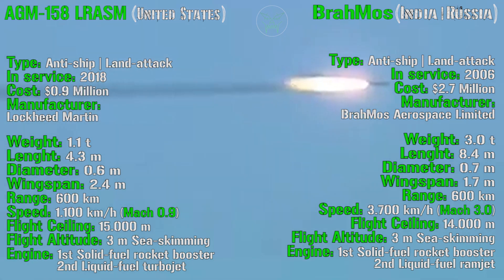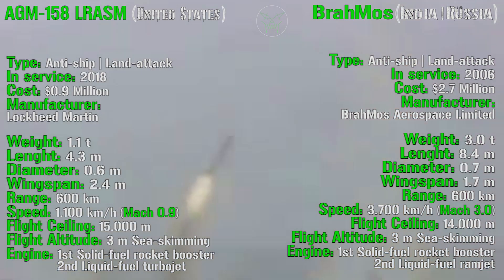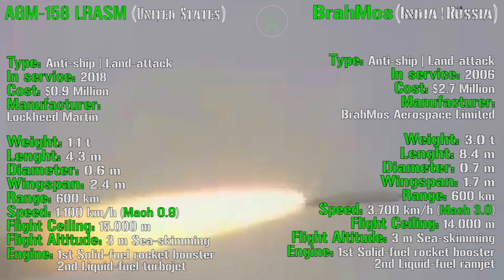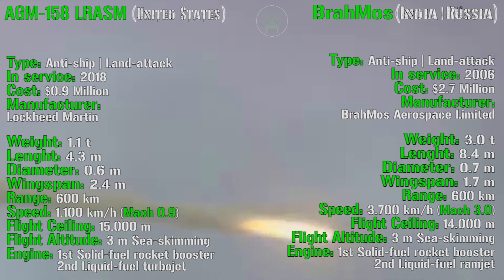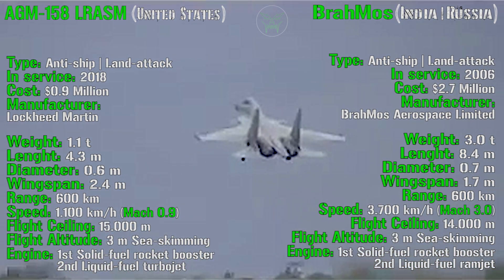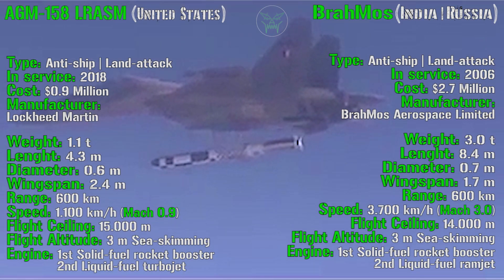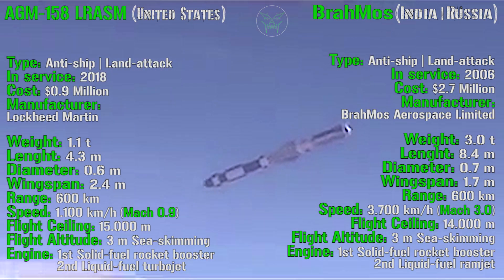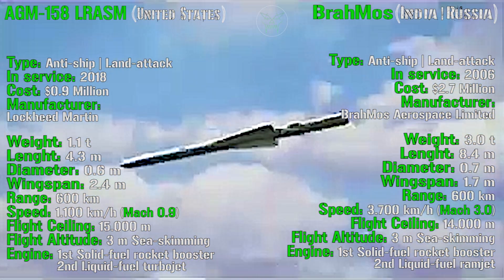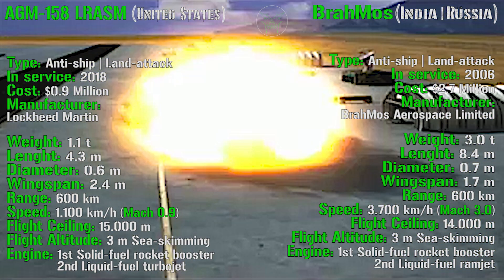For the range, we have the same range as the AGM-158 at 600 kilometers. And the speed is still much higher than the AGM but lower compared to the Zircon — we have 3,700 kilometers per hour, or Mach 3.0. So it's only three times faster than sound. The flight ceiling is the same as the Zircon at 4,000 meters, with the same flight altitude of 3 meters sea skimming. The engine uses a first-stage solid fuel rocket booster and a second-stage liquid fuel ramjet.